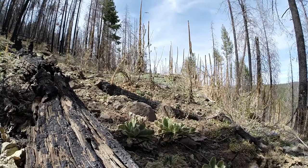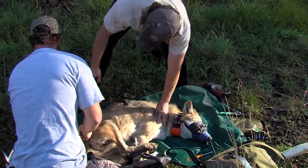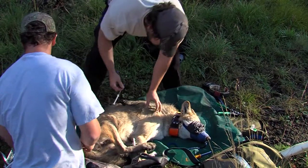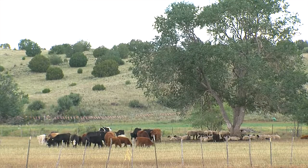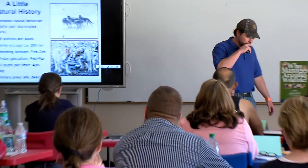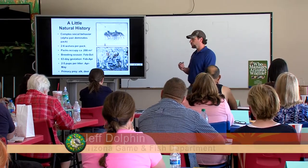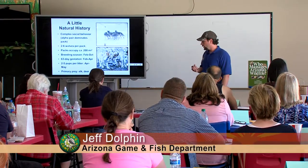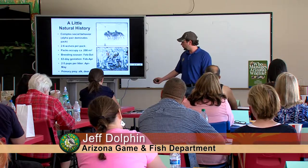Perspectives on the wolf are also shaped by the direct impact their presence has on the landscape where they live. To give the teachers a clearer understanding of the complexities of the issue, they heard from both a biologist who works with wolves every day and a rancher who deals with the consequences of wolf reintroduction. The primary prey of Mexican gray wolves are elk and deer within the Blue Range Wolf Recovery Area, which includes Arizona, New Mexico, and the White Mountain Reservation.